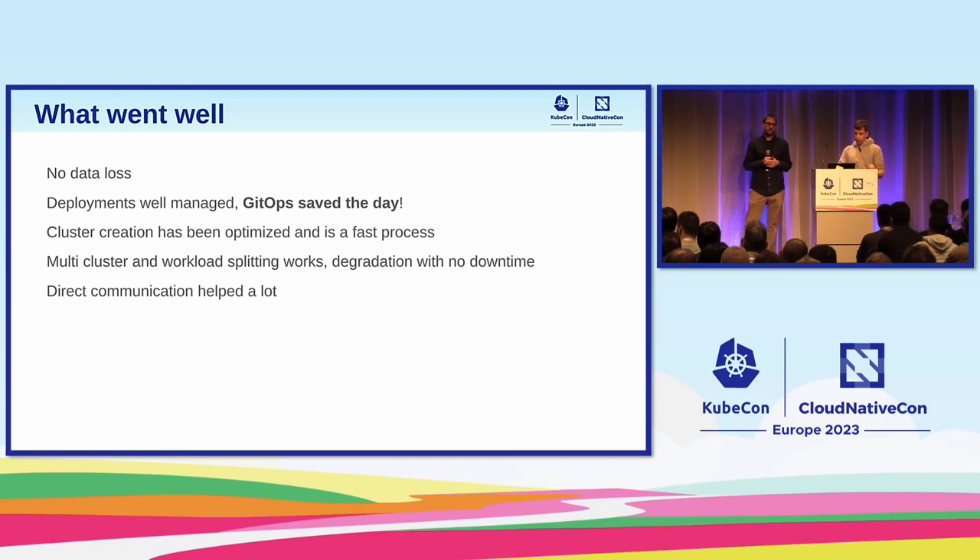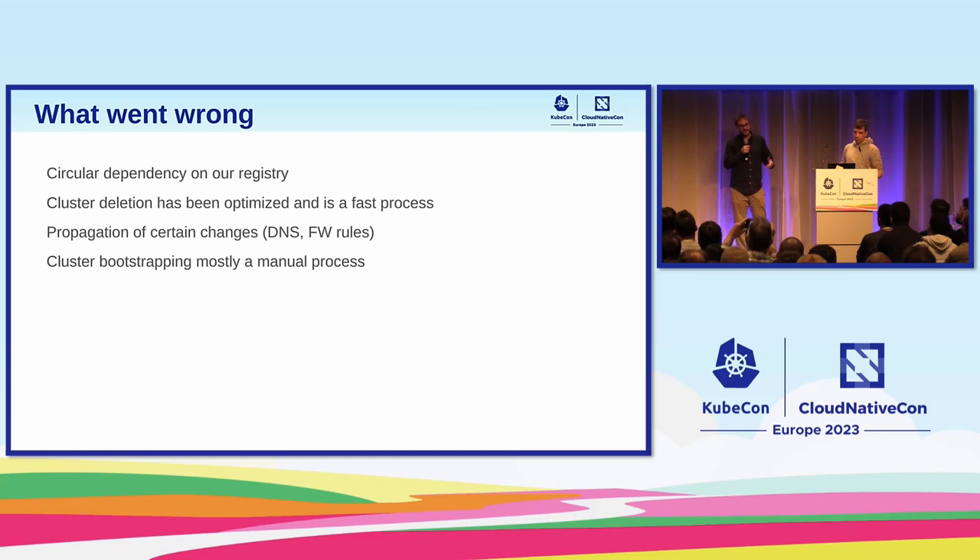Direct communication was also very important. On the what-went-wrong side: the circular dependency was the biggest issue causing the most stress. Cluster deletion is also optimized and very fast — maybe we should do something to make it less efficient. Some changes were manual, like DNS updates and firewall rules. Cluster bootstrapping is also a manual process; if we had something that consolidated all of that, it would have been addressed automatically. This is one of the main investments we are making, and we'll talk more about it in the demo.